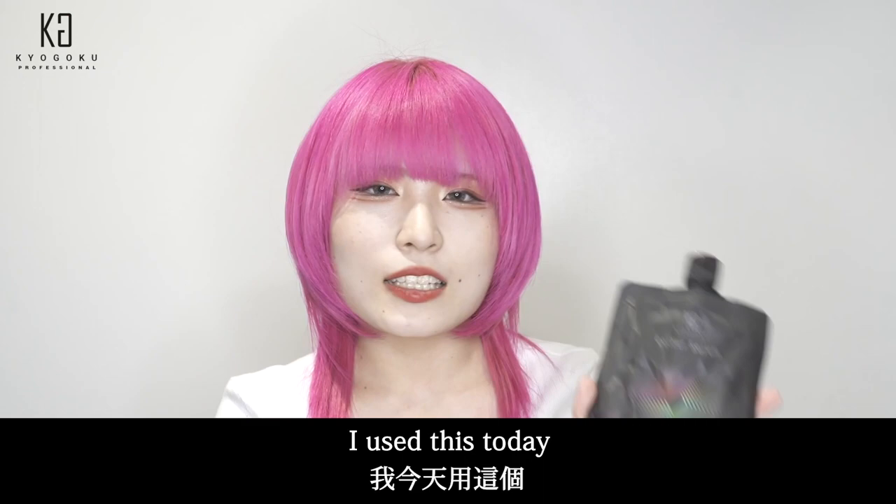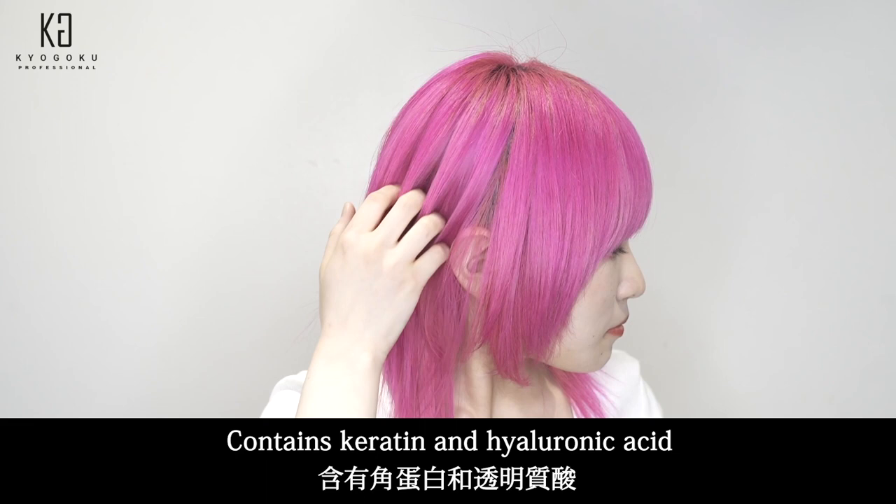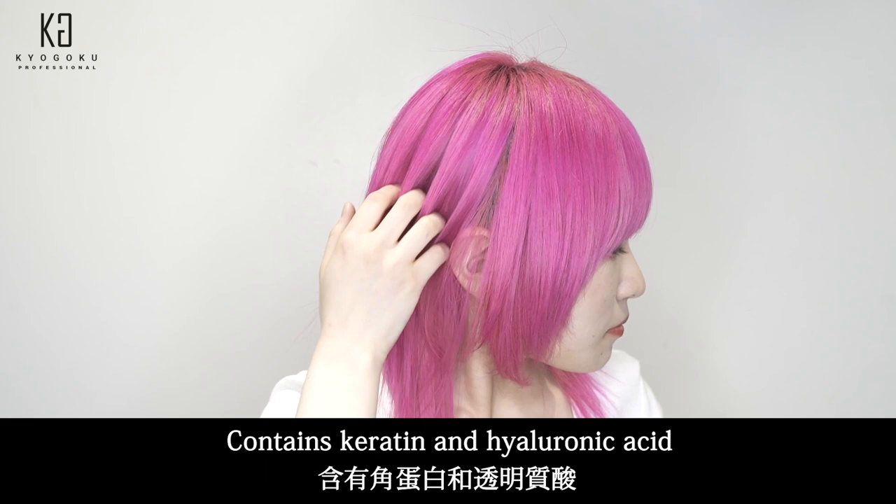Leave for 10 minutes. I use this today: Kyogoku Color Serum Fancy Vivid Pink. It contains keratin and hyaluronic acid. Without any hair creaking, it has a long-lasting color and a smooth finish. I want everyone to experience this excitement.